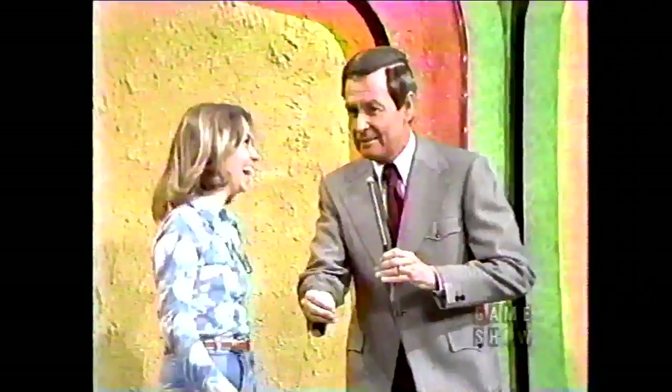There you go! I thought she was going to quit. You've won them both. Congratulations, Elizabeth.